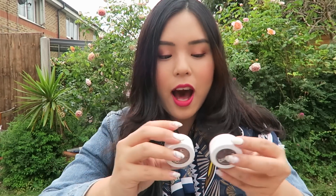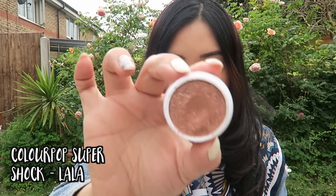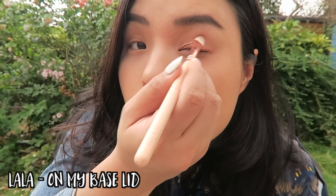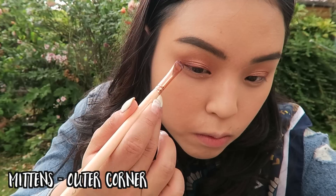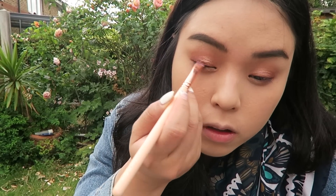For my eyeshadows I am using the ColourPop Super Shock Shadows. I just placed a huge ColourPop order — ColourPop went international! I got the Mile High collection with about six super soft shock shadows. One of them is Mittens, which is a matte dark brown, and Lala, which is a beautiful peachy shimmery shade. These shadows are super pigmented and very soft in texture. Mittens is my base shade and Lala is my defining shade.